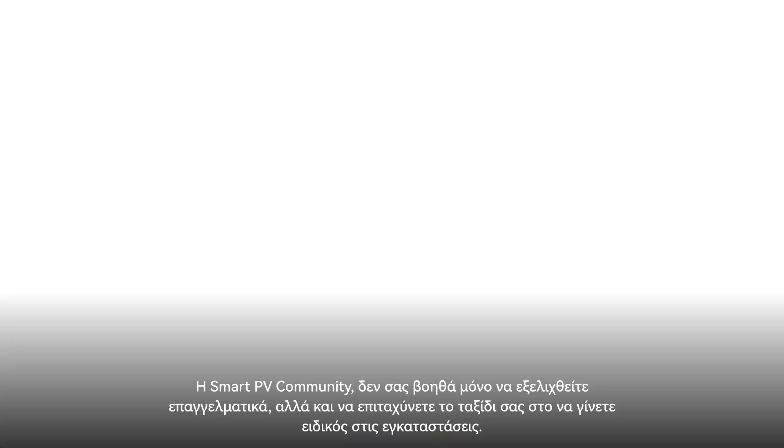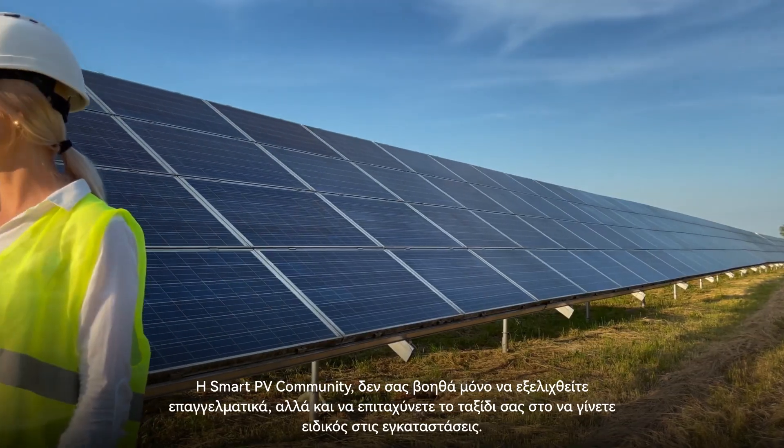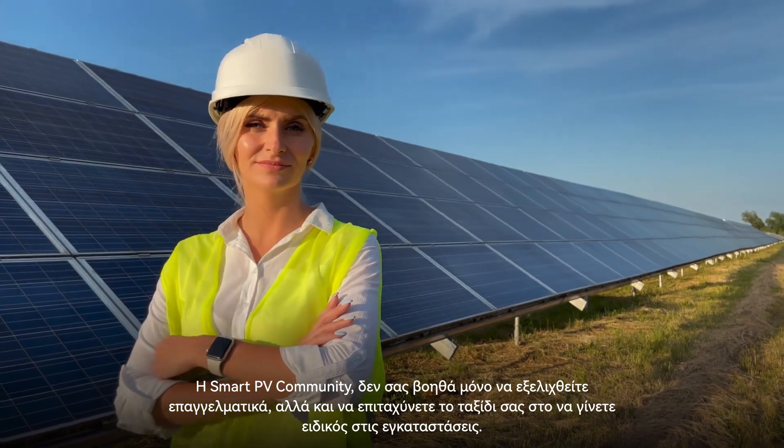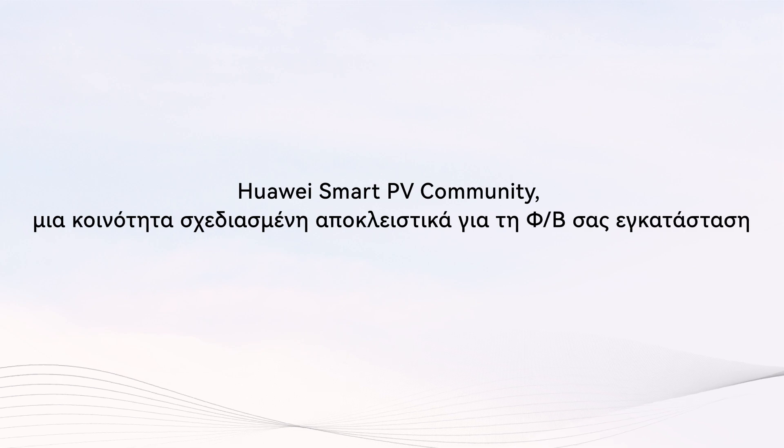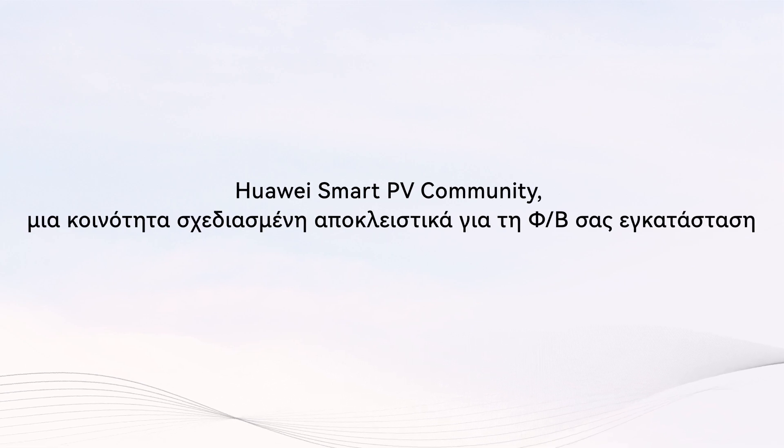It not only helps you advance professionally, but also accelerates your journey to becoming an installation expert. Huawei Smart PV Community — designed for your solar installation.